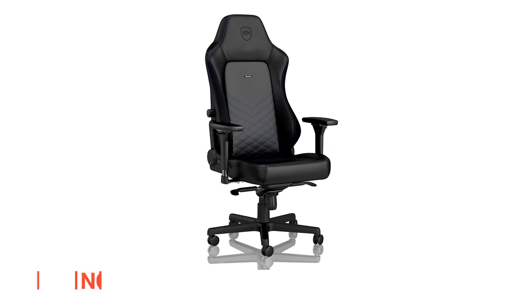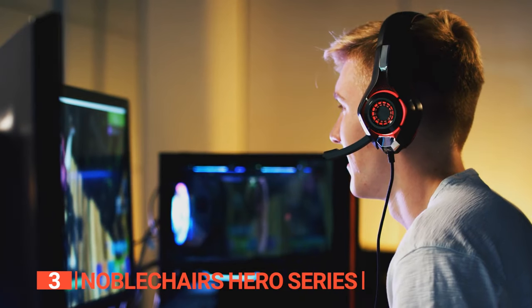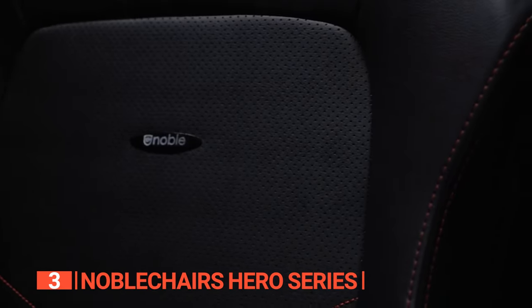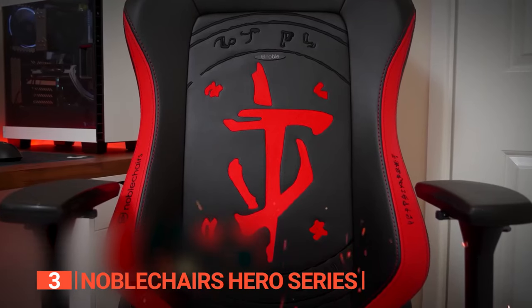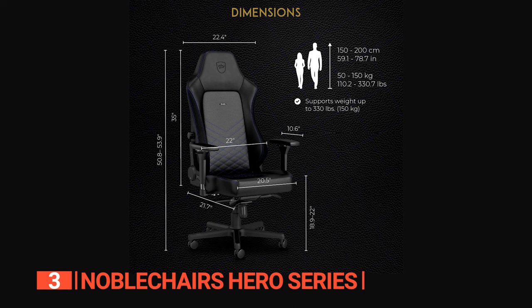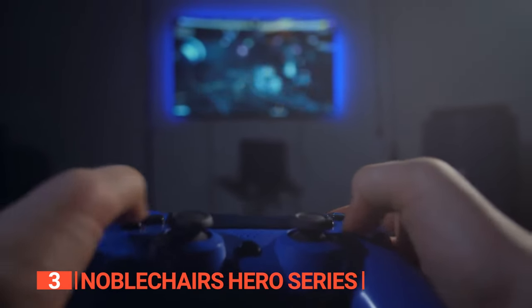The third product on this list is the Noble Chairs Hero Series. Prepare to claim ownership of a top-tier gaming chair meticulously crafted for both comfort and endurance, elevating your gaming experience while embracing style and functionality. This chair boasts a sleek design, breathable cold foam upholstery, and premium leather ensuring both aesthetics and performance. Its cold foam padding, significantly lighter than conventional foam, offers superior cushioning, resulting in a lighter, more maneuverable chair that's exceptionally comfortable. Its sturdy, robust frame can accommodate individuals weighing up to 330 pounds. With adjustable lumbar support, a flexible backrest, and an advanced rocking mechanism, this chair guarantees comfort during extended gaming sessions.